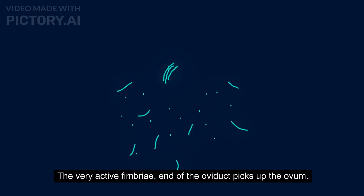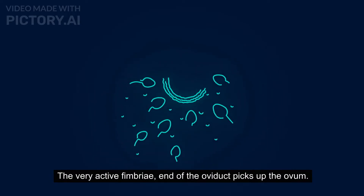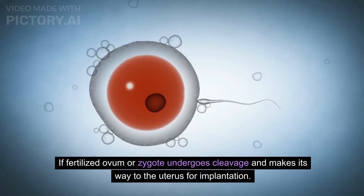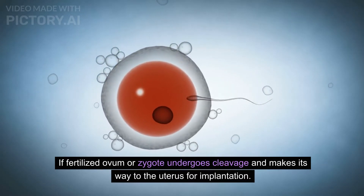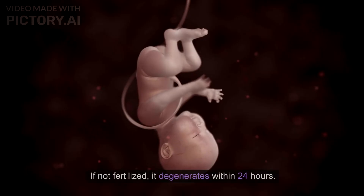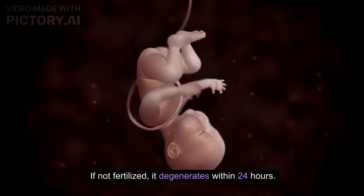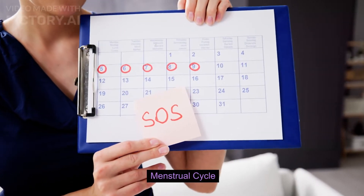The very active fimbria end of the oviduct picks up the ovum. If fertilized, the ovum or zygote undergoes cleavage and makes its way to the uterus for implantation. If not fertilized, it degenerates within 24 hours.